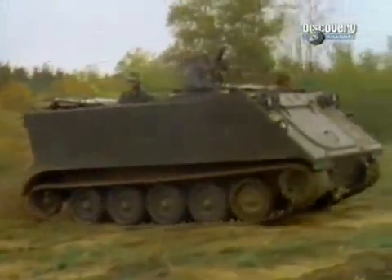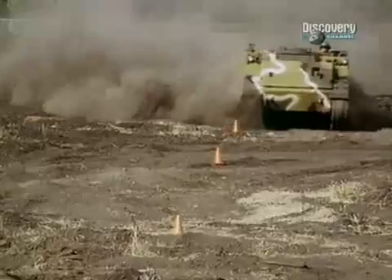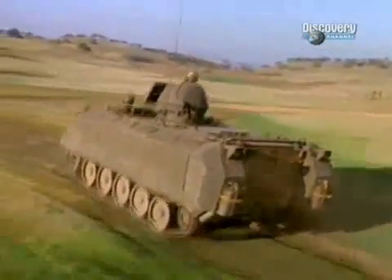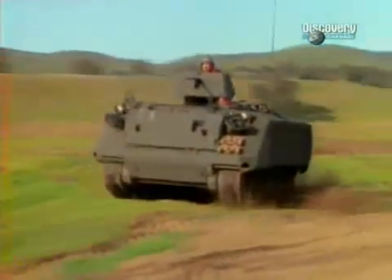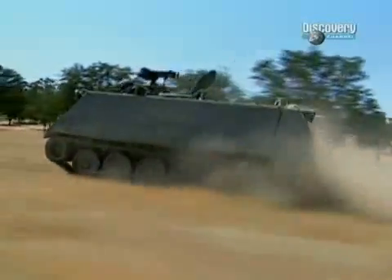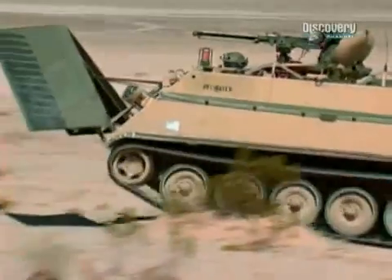In 1960, it entered service with the US Army. It's an armoured box with treads, and so there's a lot of space that you can fill up for everything — from an ambulance to an infantry vehicle to a mortar carrier to command and control, nuclear biological detection, whatever you want to use it for. With the ability to carry two crew members and ten troops at a top speed of 68 kilometres per hour over all terrain, the M113 was called into every American military hotspot.